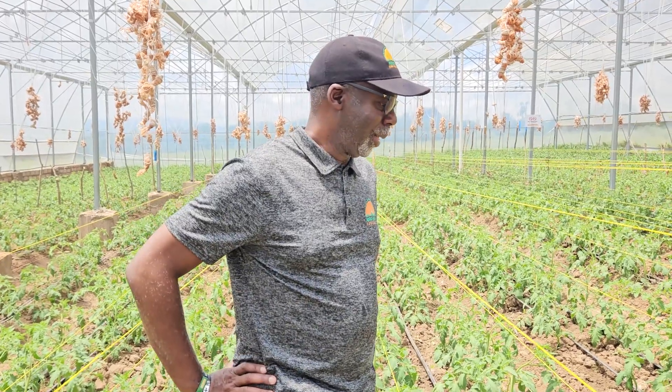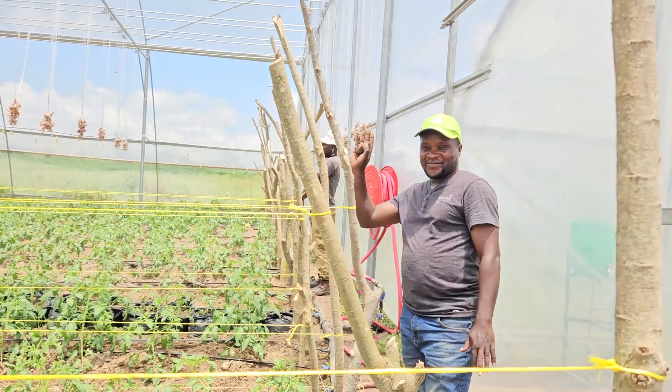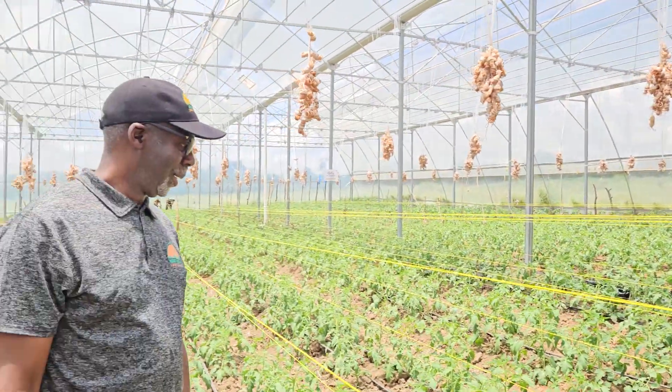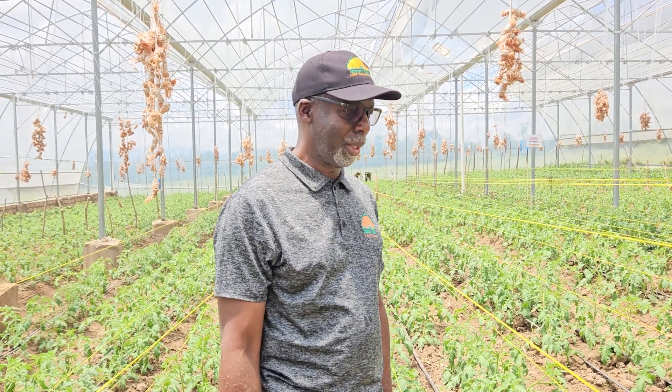These tomatoes are, according to our senior agronomist John Bosco, these are determinate — determinate seeds, or determinate tomato seeds we're growing here.